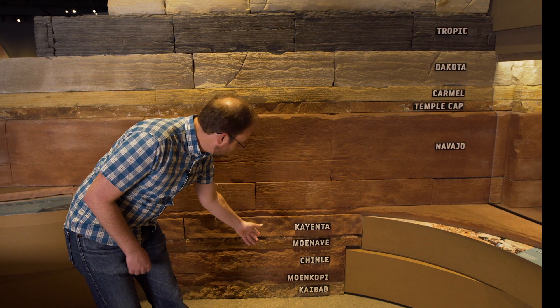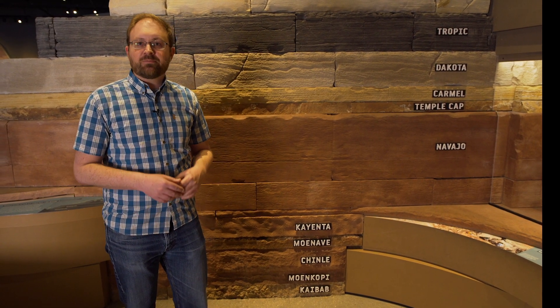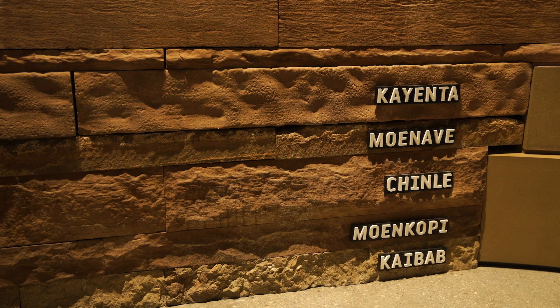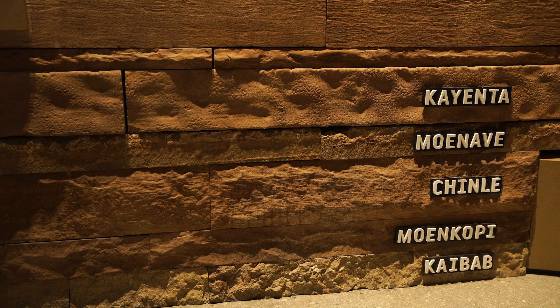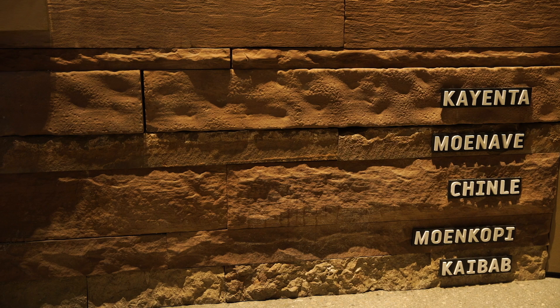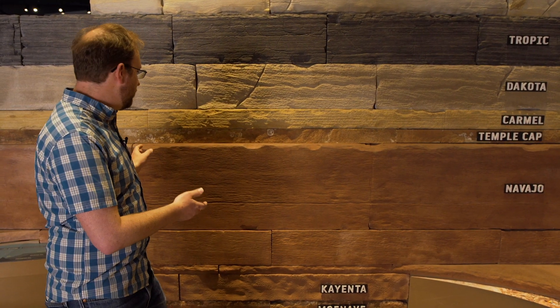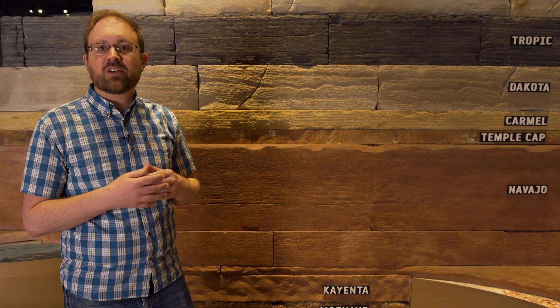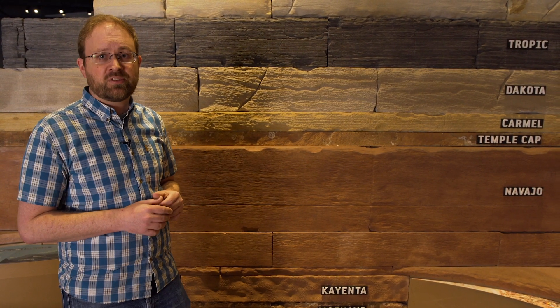At the base we have the Kaibab Formation, which is about 275 million years old and represents a shallow ocean. Then we have a series of rocks from the Triassic period that represent rivers, streams, and floodplain environments when the first dinosaurs were walking around in Utah. And then we transition to a desert environment with lots of sand dunes spread across the entire western U.S., and that's the Navajo sandstone — many of these really beautiful red and orange rocks we see in southern Utah.